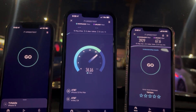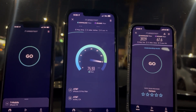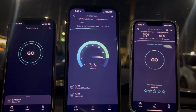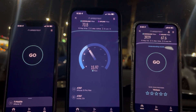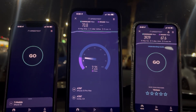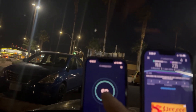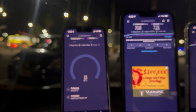All right, here we go with AT&T — 27 ping, 0.91 jitter. And this is on LTE with AT&T. 70.8 on the down.